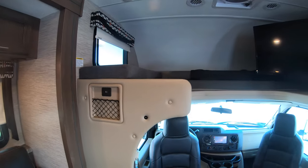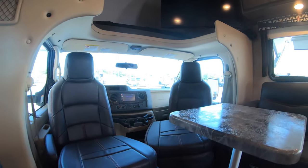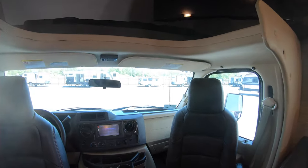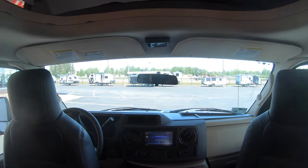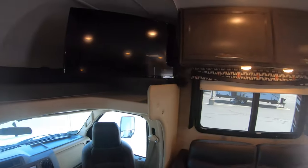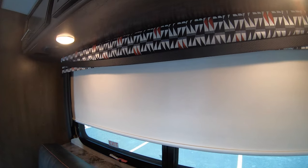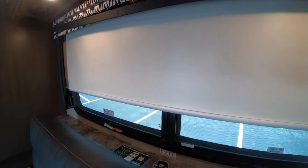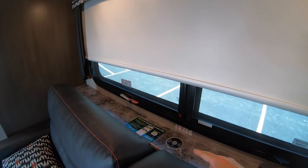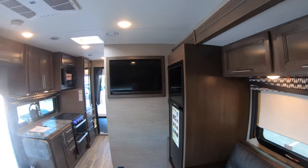Up here you've got nice big swivel seats that you can turn around, and a nice big cab to look out of while driving to your next campsite. Turning around, all these windows have nice white awnings for blocking out the sun. Right below this awning is one of the two wireless charging ports for your phone.